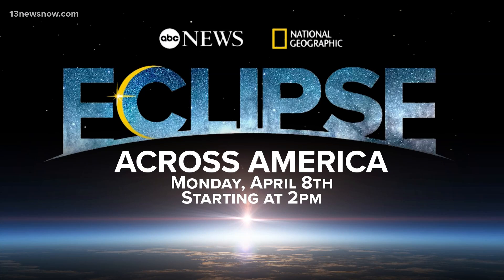On the Eastern Shore, I'm Alex Littlehales for 13 News Now. On Monday, ABC will air a two-hour special on the eclipse with National Geographic. Just tune in right here to 13 News Now at 2 p.m.